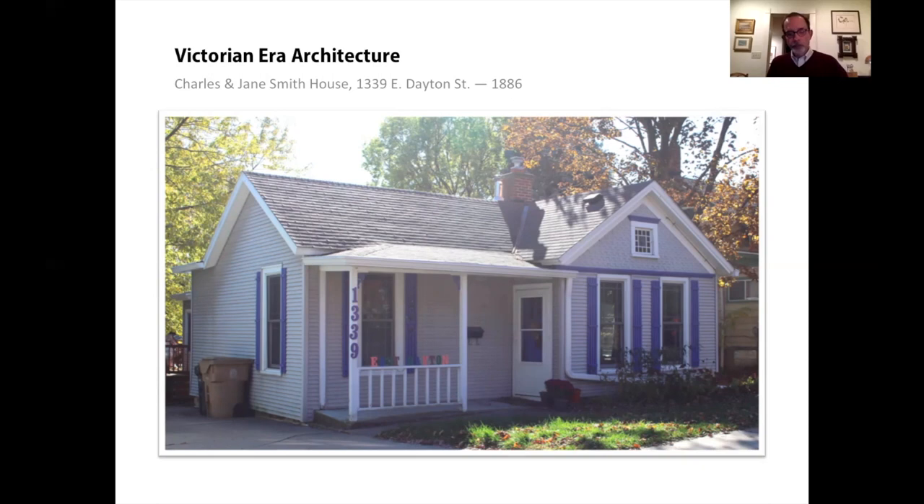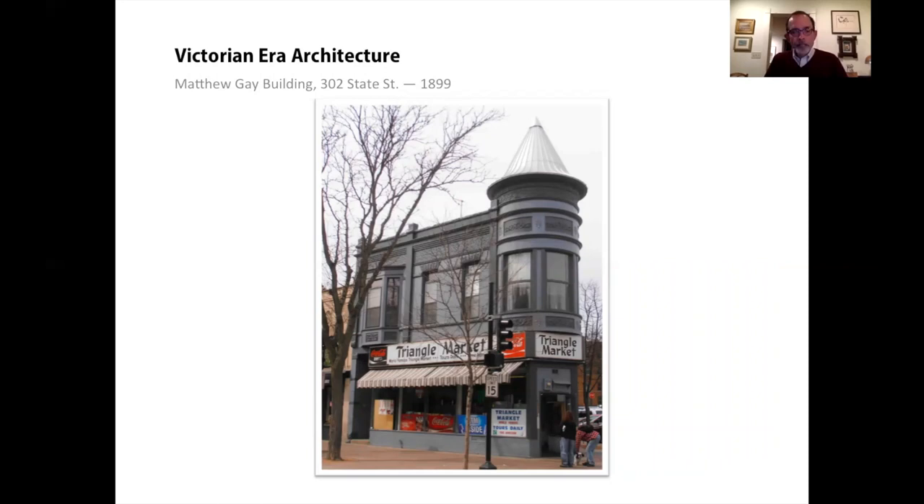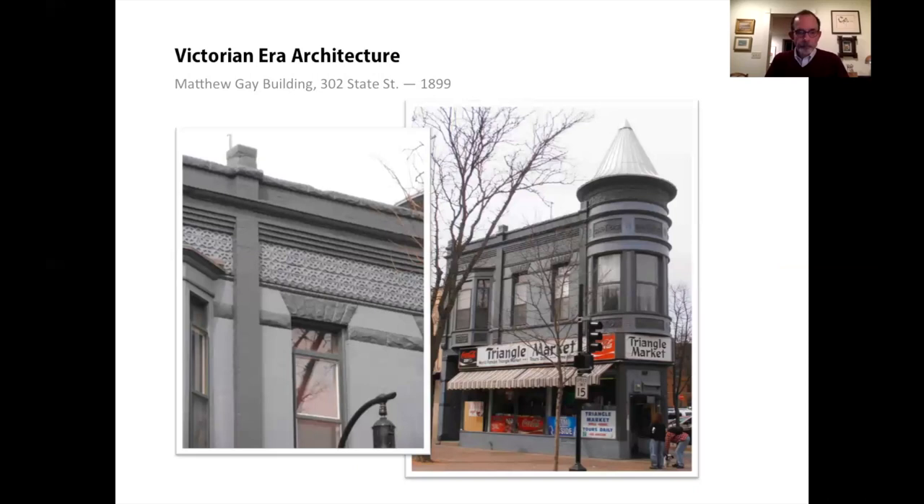Queen Anne was easily adapted to commercial uses, as we see in the Matthew Gay building on State Street. It was built by a tailor for his own business and other tenants. It has a prominent tower at its sharp corner point with a conical cap. The variety of surface treatments is done in masonry: smooth brick appears on most of the building, but there are rough-faced stone highlights and an interesting pattern of molded brick in a sort of wagon wheel pattern below the cornice line.